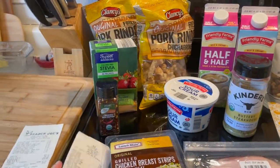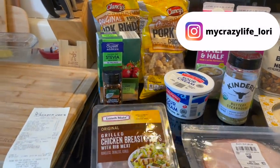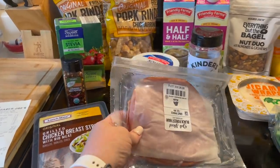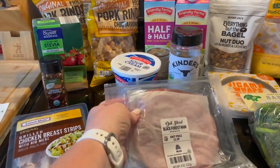So first I went to Aldi and I spent $16.92. I got just some grilled chicken strips already prepared — like one carb. I grabbed some Black Forest ham, just quick and easy.